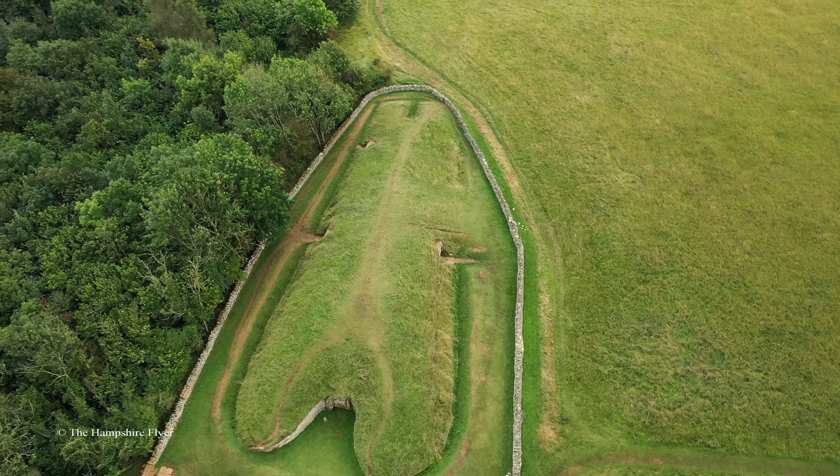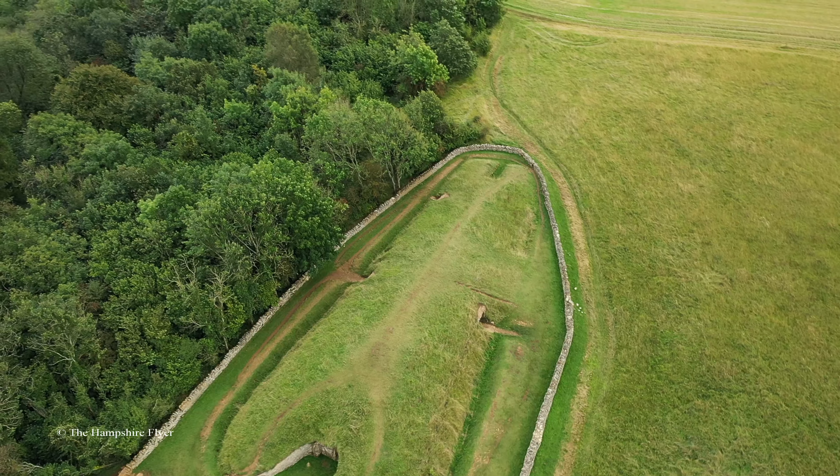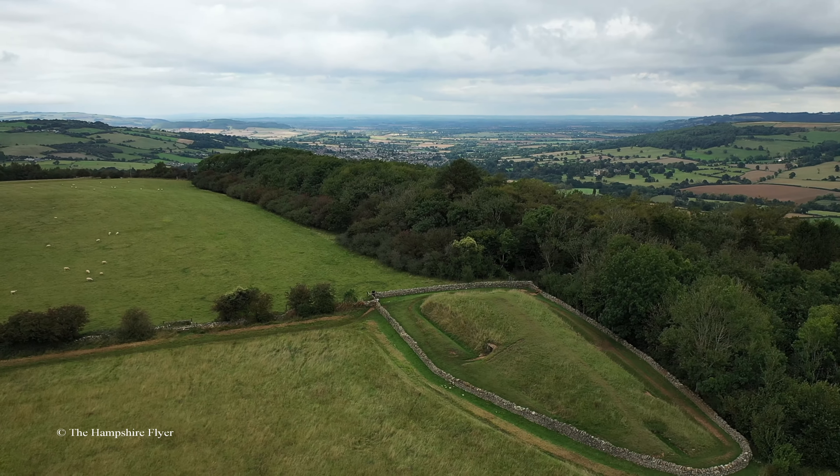These burials, however, occurred over a long period of time, and it may be that none date to the time when the mound was built.